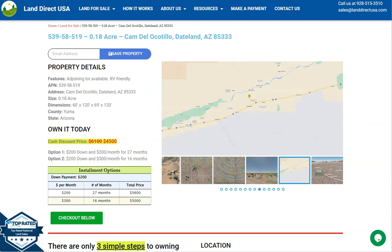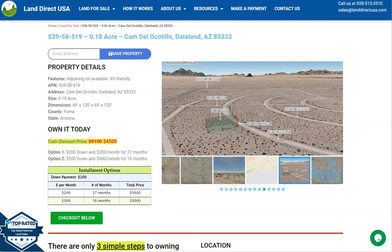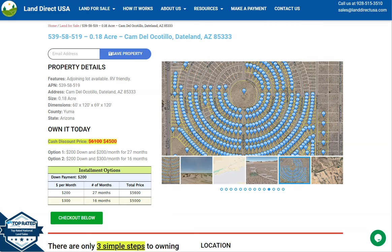Hi everyone, this is from LandRackUSA. We are a source of quality and affordable land. We have our 0.18 acre lot. This is at Comde Ocotillo, Dateland, Arizona, and this is in Yuma County.